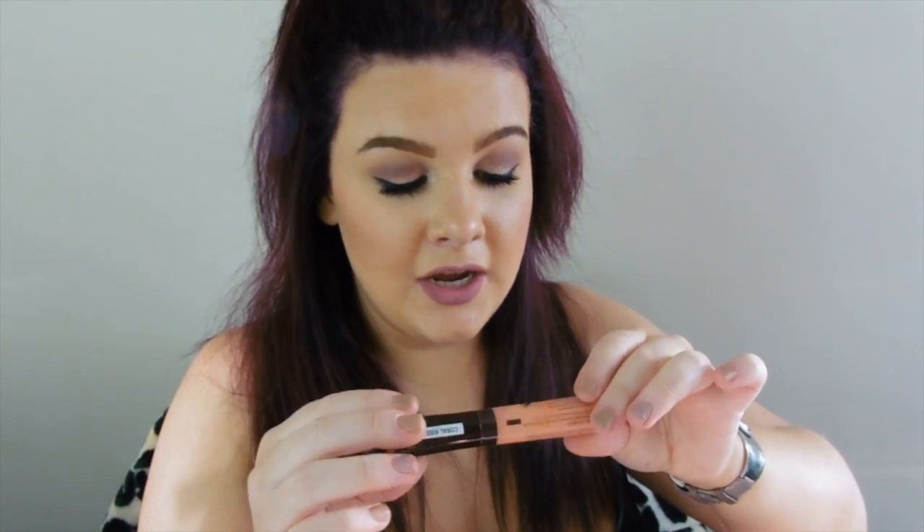Number 7 High Shine Lip Gloss in Coral Kiss. I literally have this in my bag all the time — even when I change my bag it's still in there. I don't really wear lip gloss, I hate lip gloss. I just don't like the feel of it or anything. But if I'm out and I've got no lipstick on, or I've been wearing lip liner and it's come off, I'll just shove this on to give my lips a little bit of colour.